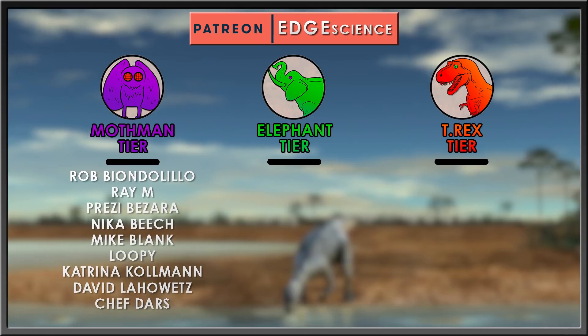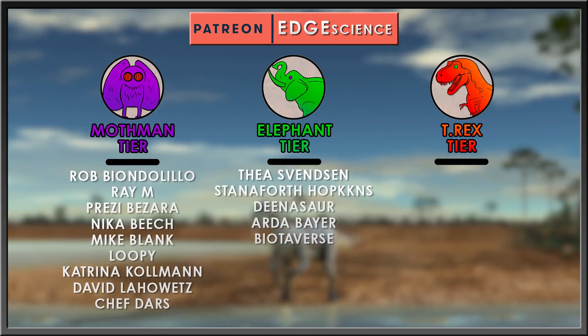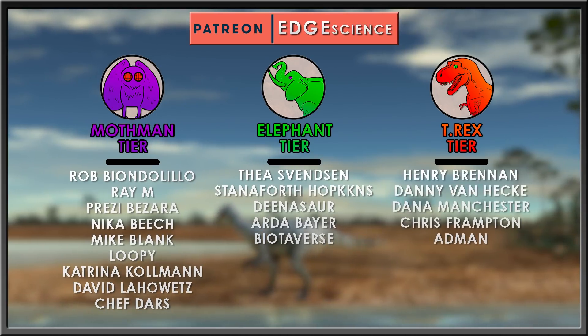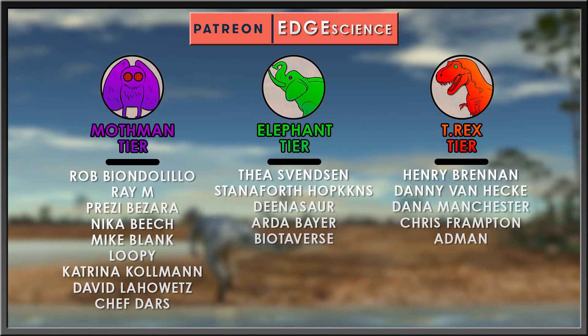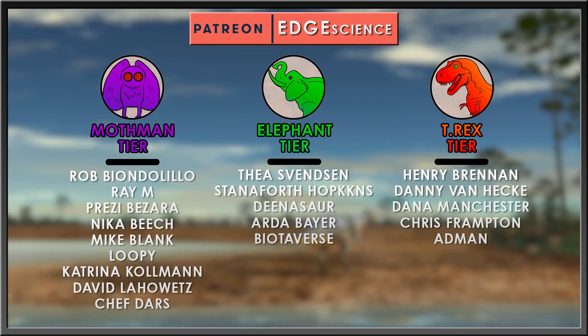Special thanks to my elephant tier patrons: Thea Svensson, Staniforth Hopkins, Dinosaur, and Arda Bayer, as well as my Tyrannosaurus tier patrons: Henry Brennan, Danny Van Heck, Dana Manchester, Chris Frampton, and Adman.